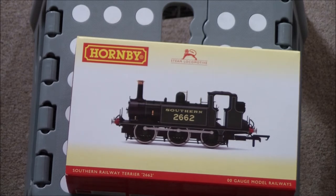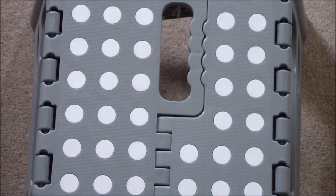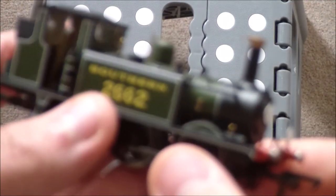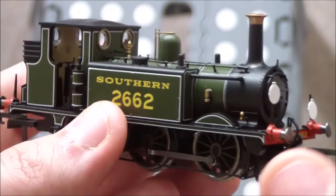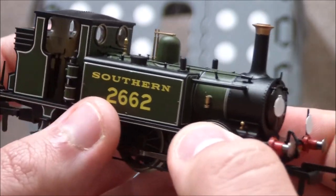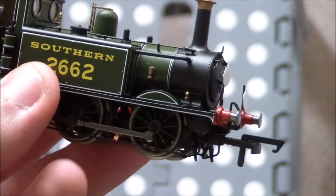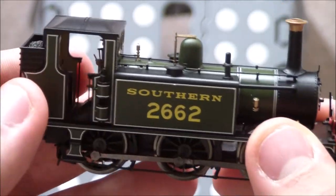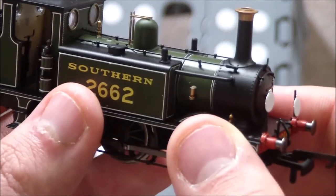What we're going to do now is put the books to one side, and the locomotive itself is right here. Wow — just look at her. Absolutely beautiful. Straight away, the level of detail is a vast improvement over the old Hornby Terrier.